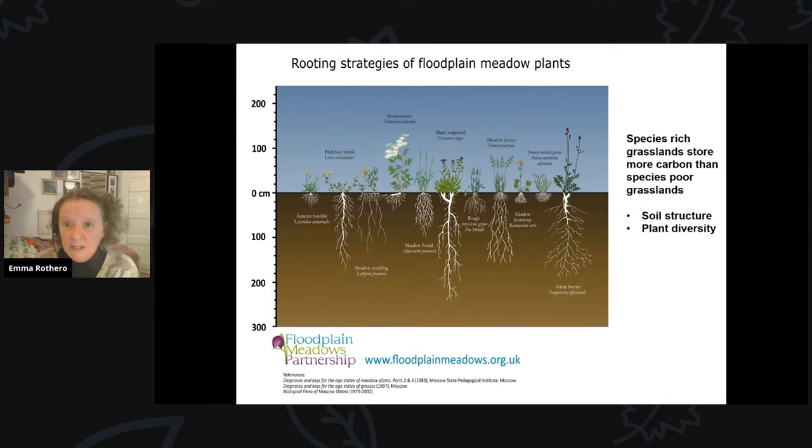Meadows are communities of diverse perennial herbs efficiently sharing above and below ground spaces. Together with earthworms and soil microbes, plant roots develop good soil structure, accumulating long-term carbon storage as humic acids. Flood sediments are incorporated into soil processes, meaning alluvial soils supporting floodplain meadows grow deeper with each flood event. Root systems of meadow plant species can grow to several metres deep, ensuring more even distribution of carbon in soil compared to restored woodlands.